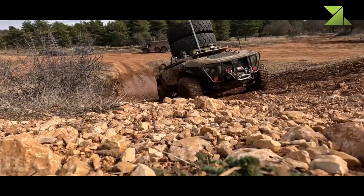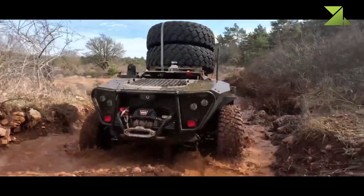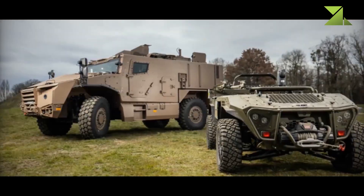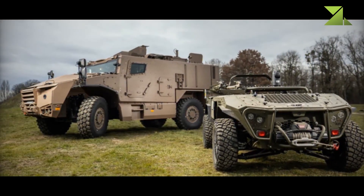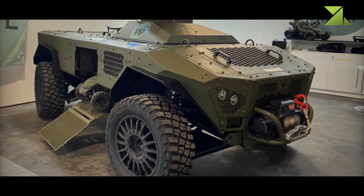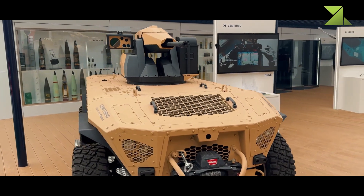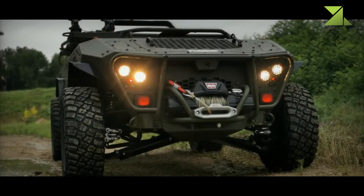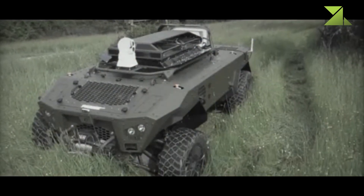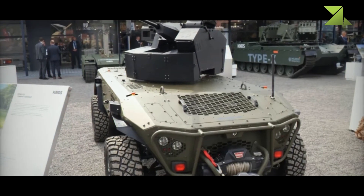The Centurio X-30 is engineered with an array of autonomous mobility features that contribute to its survivability and mission success. The system supports leader-follower mode, allowing it to synchronize its movements with manned units or other autonomous platforms, ensuring coordinated tactical maneuvers in convoy operations or multi-unit engagements. Additionally, its Waypoint Navigation System enables the Centurio X-30 to follow pre-programmed paths, making it suitable for automated reconnaissance, perimeter security, or long-range patrols. The integration of obstacle detection and avoidance algorithms further enhances its adaptability, allowing it to navigate unpredictable terrain while minimizing the risk of getting stuck or exposed in vulnerable positions.